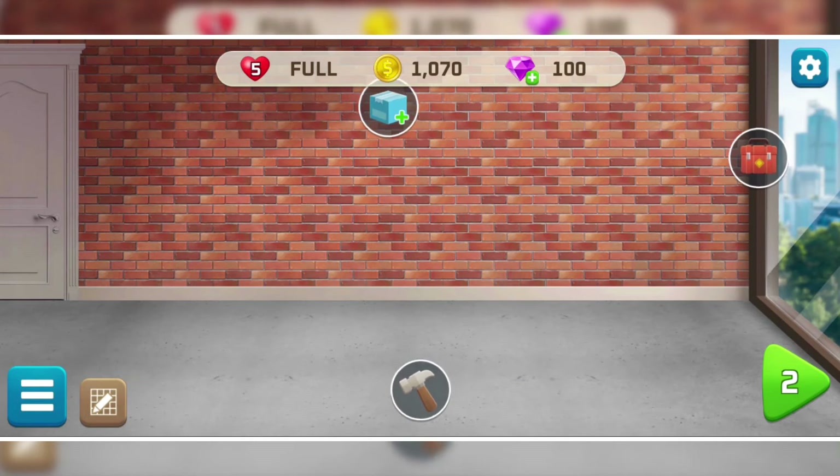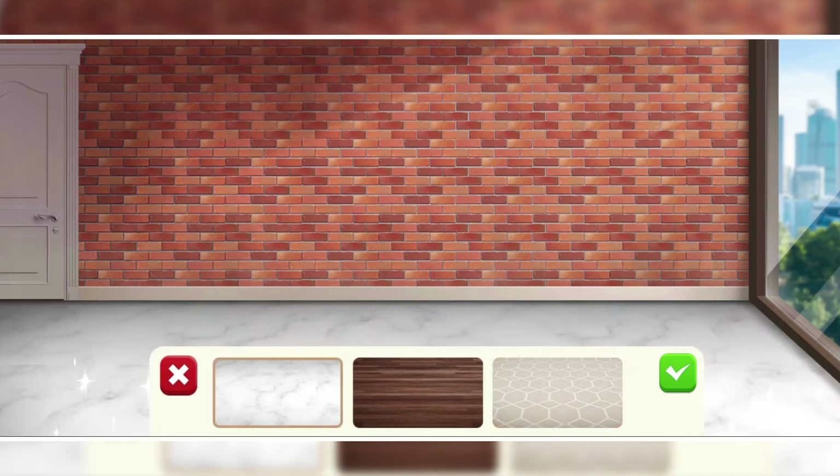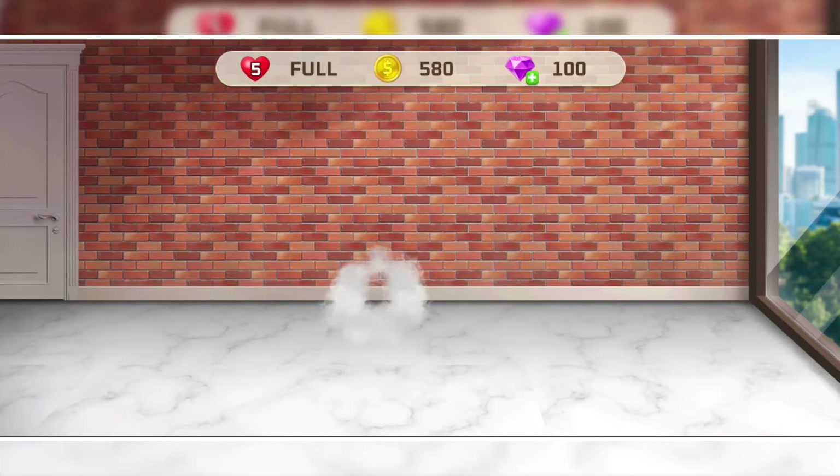I'm going to replace the floor this time. It's pretty nice now. It's time to put the furniture in this cool place, so I'm going to tap and select the sofa first — and it looks super comfy.